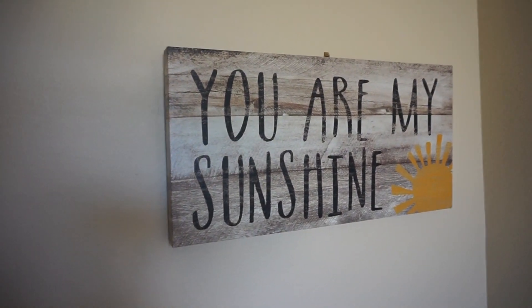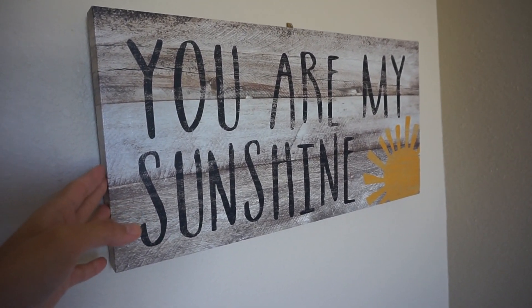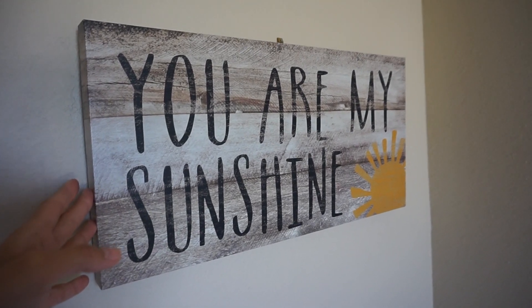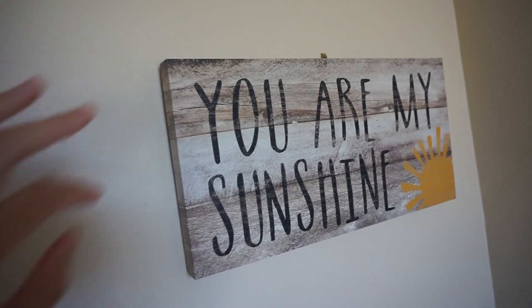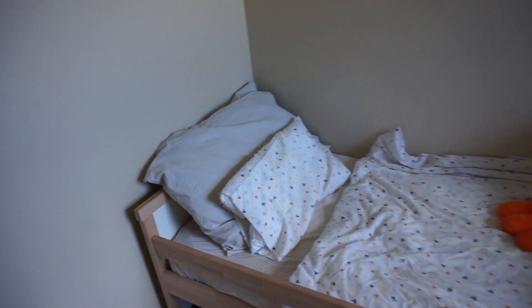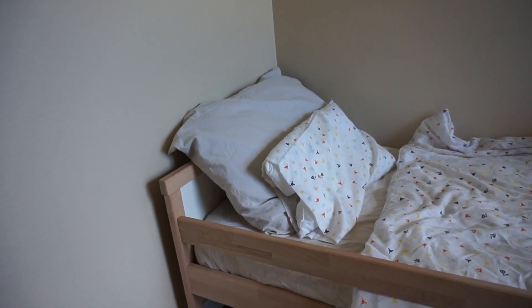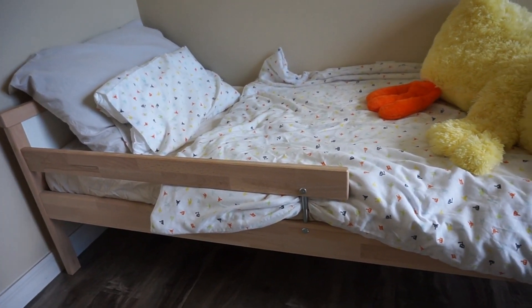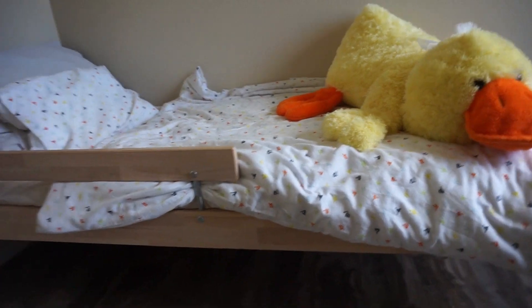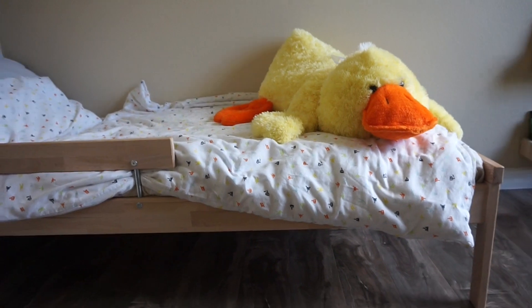The sign above Liam's bed says 'You are my sunshine.' I purchased it from Marshalls or TJ Maxx — I got it for only five bucks in the clearance section. Liam's toddler bed is from Ikea, as well as the bedding. The huge stuffed animal duck was a present from my mother for his first Easter.